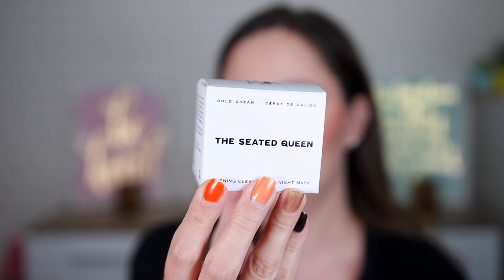Door fifteen — I think it's a toner but it's definitely not. This is the Seated Queen Cold Cream — an evening cleanser and night mask. You can use it as a makeup remover, cleanser, and also as a night mask. We have 50 milliliters — looks like full size. It smells so nice, like roses. It has a thicker consistency — great for an aromatherapy self-care day.